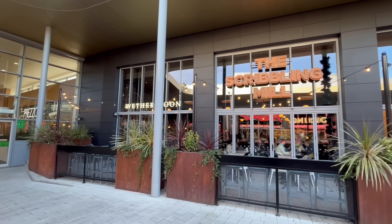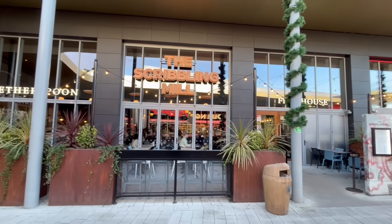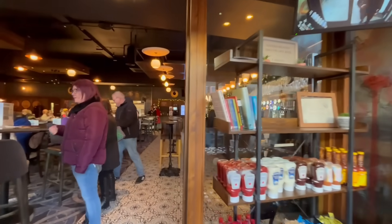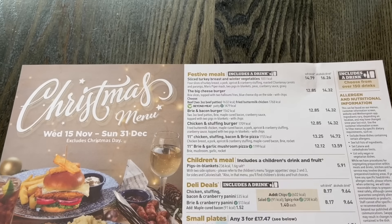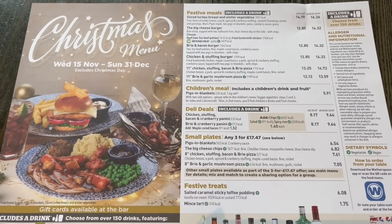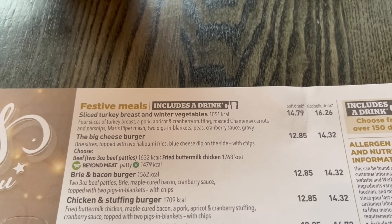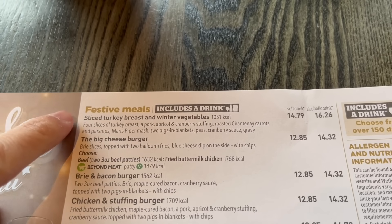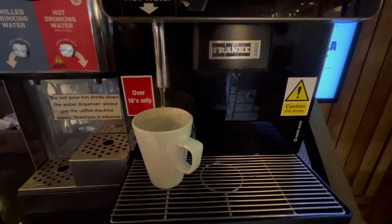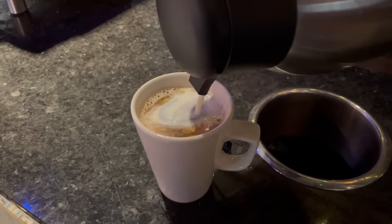The Wetherspoons I'm going to today is called the Scribbling Mill. It's a pretty new one that's only opened recently, which is why it's in this modern looking building. Wetherspoons, like many other places, is offering a special Christmas menu with festive themed dishes, and it's where I'll be ordering from today. I'm going for their sliced turkey and winter vegetables Christmas dinner, plus a cup of tea as my drink, included in the deal — so it doesn't just have to be a soft drink or alcoholic one, and it's free refills too. So let's make a quick cup before the meal arrives.